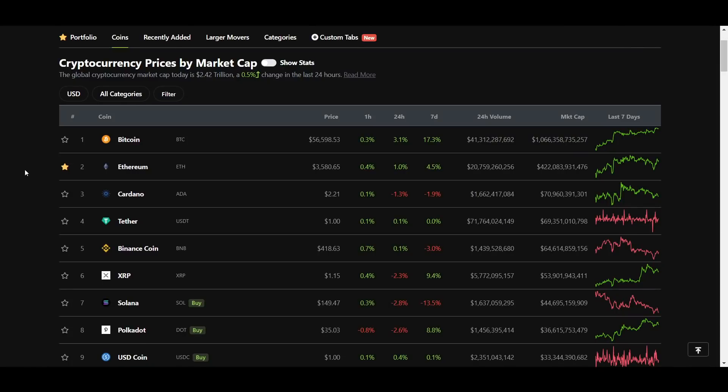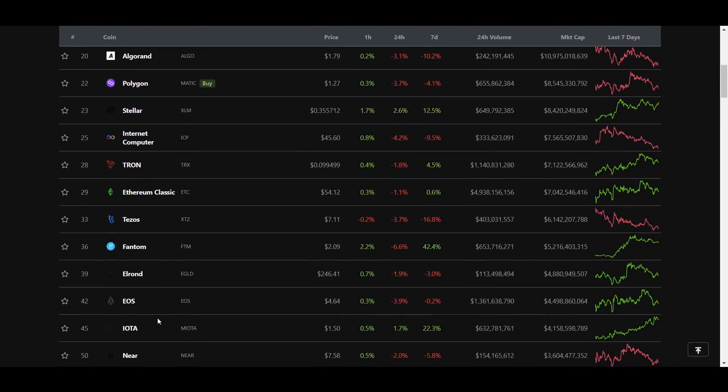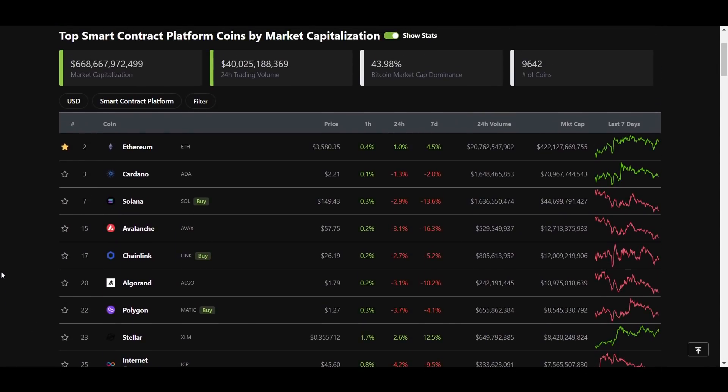One of the best plays so far during this bull run has been investing into base layer protocols and the products built on top of them when liquidity incentive programs are announced. These liquidity incentive programs cause huge increases in the amount of users and also in the amount of money on these chains and in the protocols built on top of them, which causes the prices of the native coin to pump along with the tokens of the most popular projects.